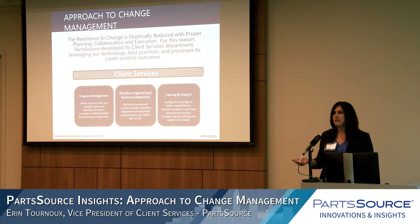The first pillar is our program management team — a team of project managers run by Will Kinsey. The second is technical integrations and workflow engineering: looking at how customers are procuring parts today, whether that's the best method, and whether we can insert integrations or ePartsFinder configurations to improve it — defining current state and future state. The third pillar is training on the new procurement process and ongoing support thereafter.